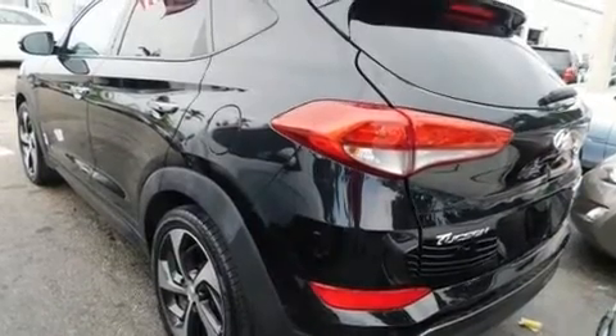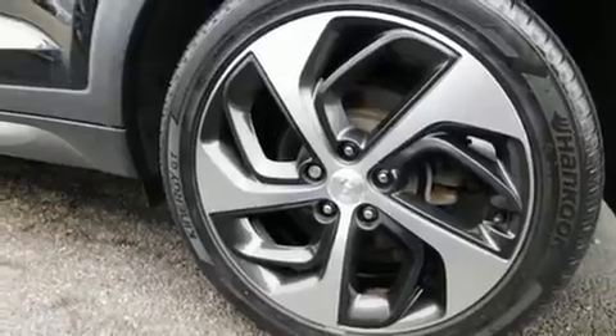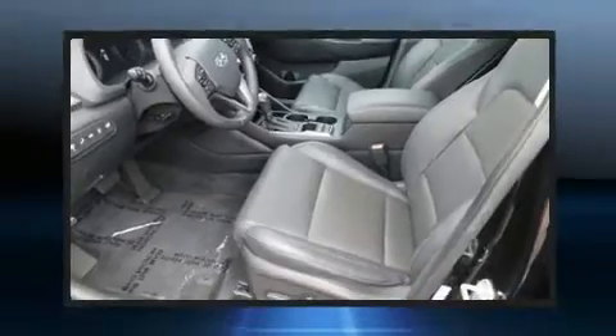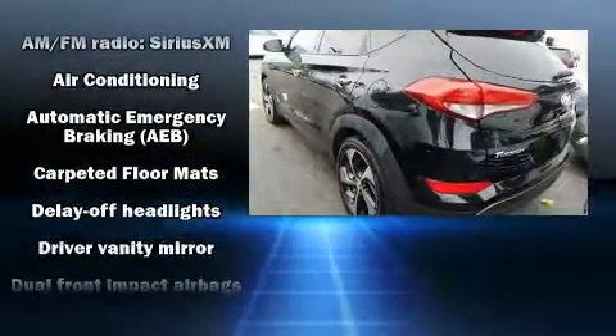Turbocharger technology provides forced air induction, enhancing performance while preserving fuel economy. It includes heated seats, a rear window wiper, one-touch window functionality, a roof rack, and a split-folding rear seat.